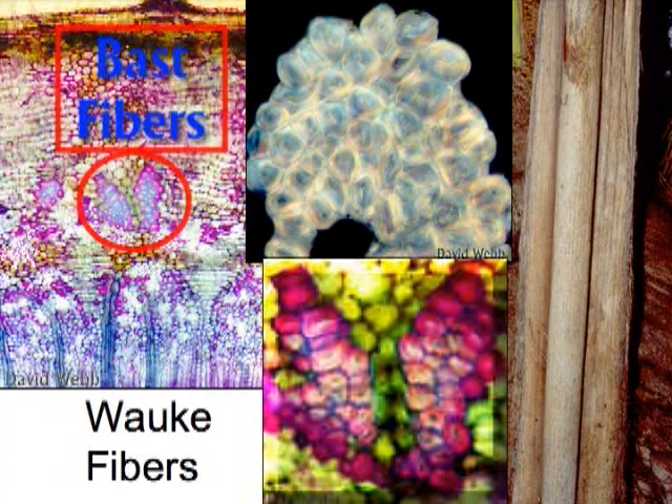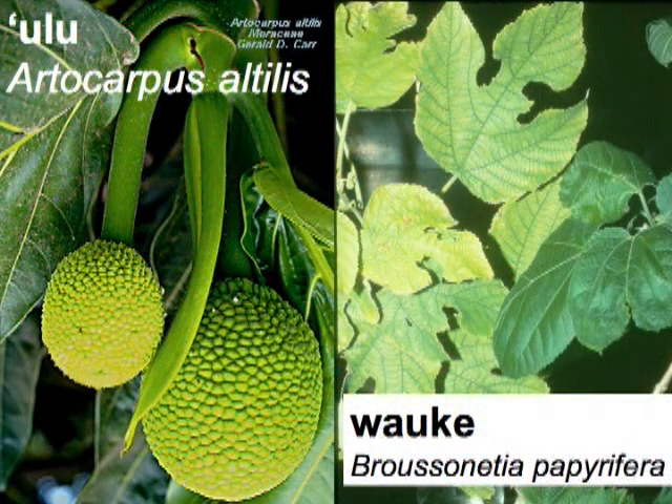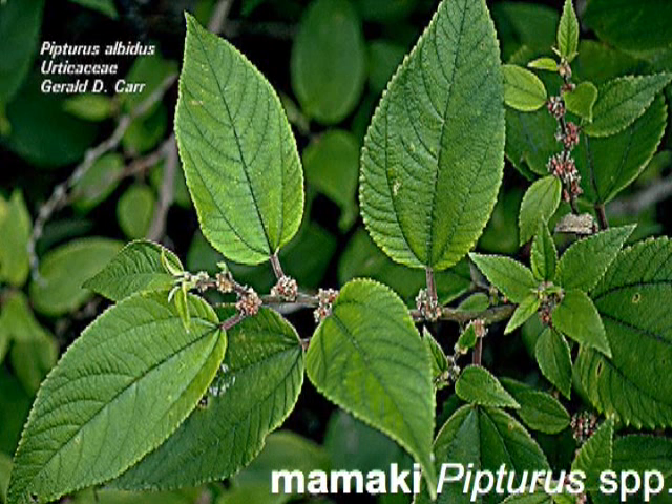Plant species most commonly used as sources of fibers for clothing in Polynesia and other Pacific islands include wauke and ulu. Each of these plants is native to the islands of the western Pacific region but was brought by people into the central and eastern Pacific. In addition, some endemic genera of plants were used locally where they were found on different islands. Fig, Ma'aloa, and Mamaki are examples of endemic plants that were and continue to be available locally on some islands, but were unavailable for use by people elsewhere.